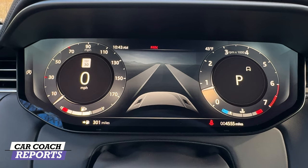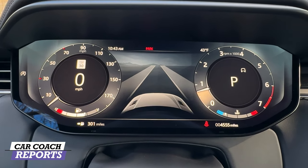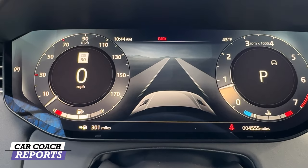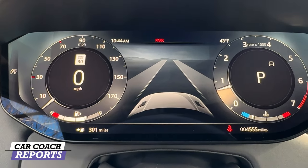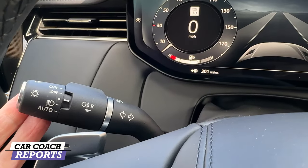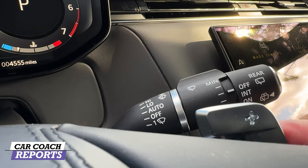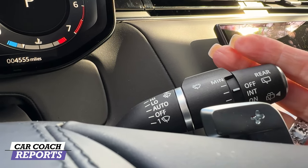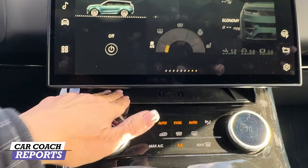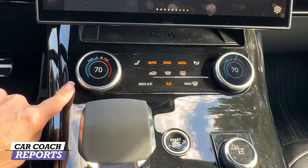The screen in front of you is 13.7 inches and adjustable — you can change the information displayed and turn on driver assist systems. On the right side of the steering wheel you control driver assists, and on the left you change the display information. You've also got paddle shifters and stalks — paddle shifters are really good for off-road use. Below this very cool screen is a wireless charging port.